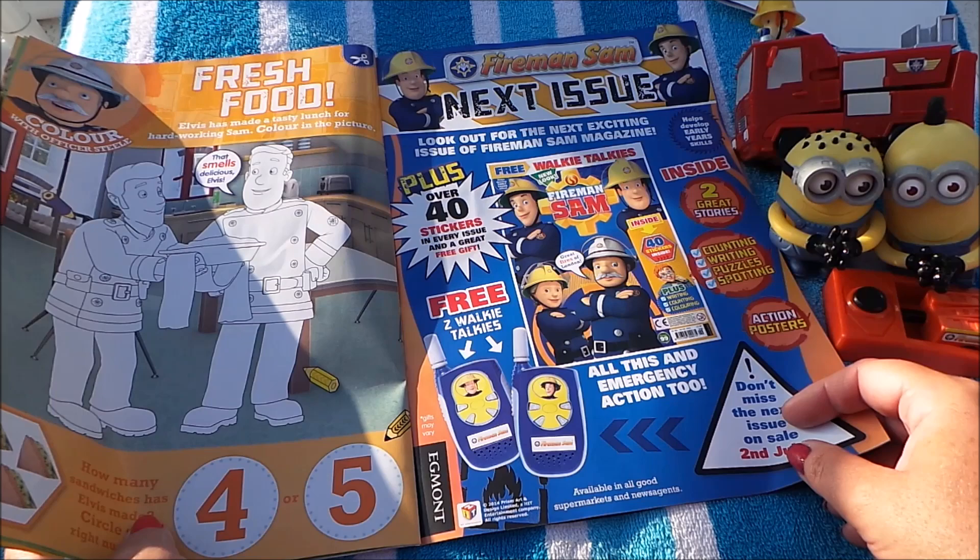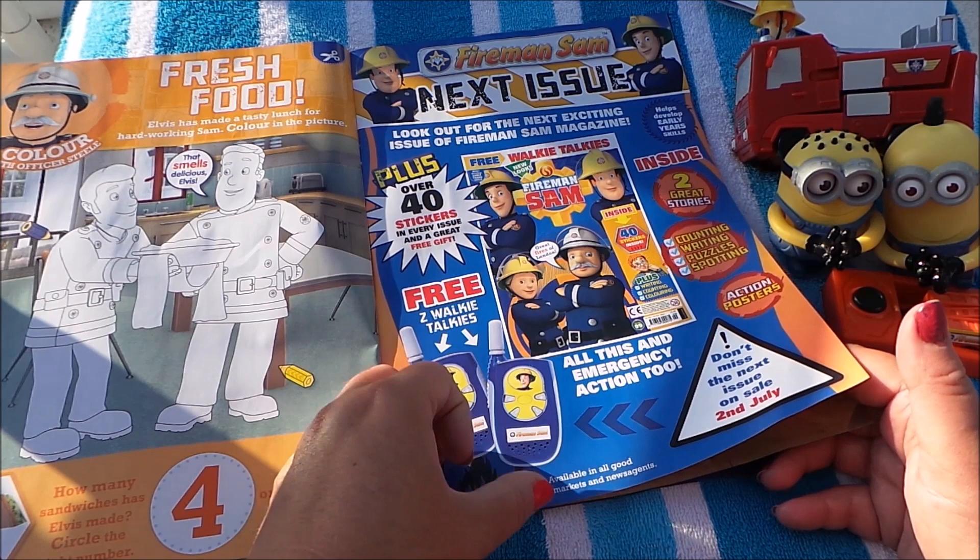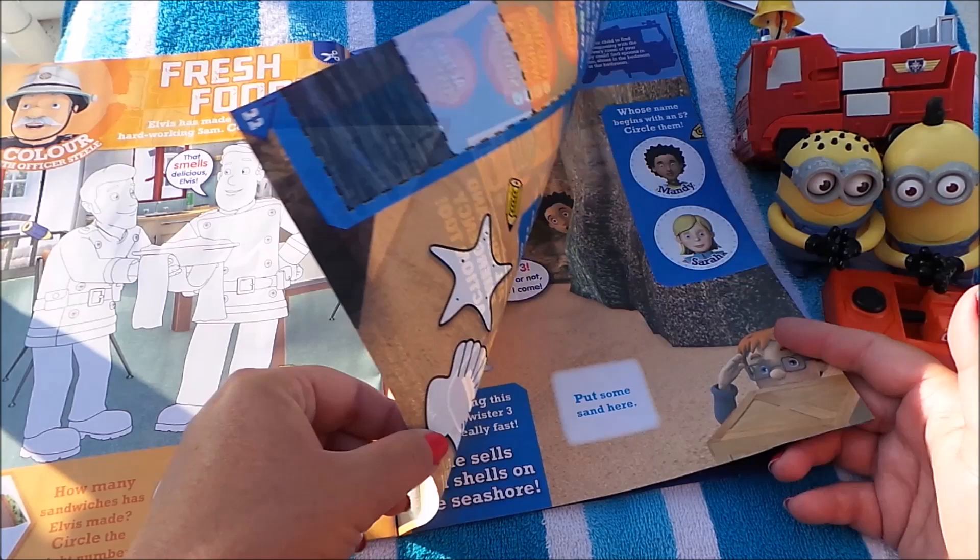With Elvis and Fireman Sam, this is telling us all about the next issue. We've got two free walkie talkies in the next issue, so that would be great fun — plus stickers, counting, writing, puzzles, and spotting as well.